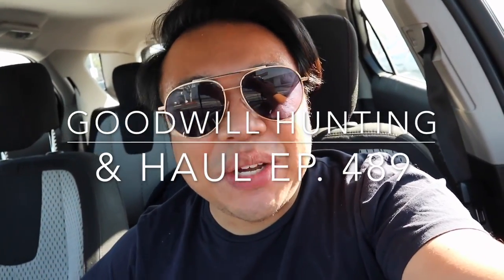Greetings and salutations YouTube! It's Adrian here. Welcome to another episode of Goodwill Hunting. We're going to various Goodwills to see what treasures we can find. We are here today in Santa Ana, California at one of their Goodwills, and we are going to go inside and check it out. I love this store so much.